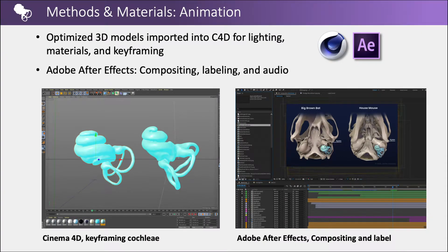The optimized 3D models were imported into Cinema 4D for lighting, materials, and keyframing. The 3D render frames were added to Adobe After Effects for compositing, labels, and audio.